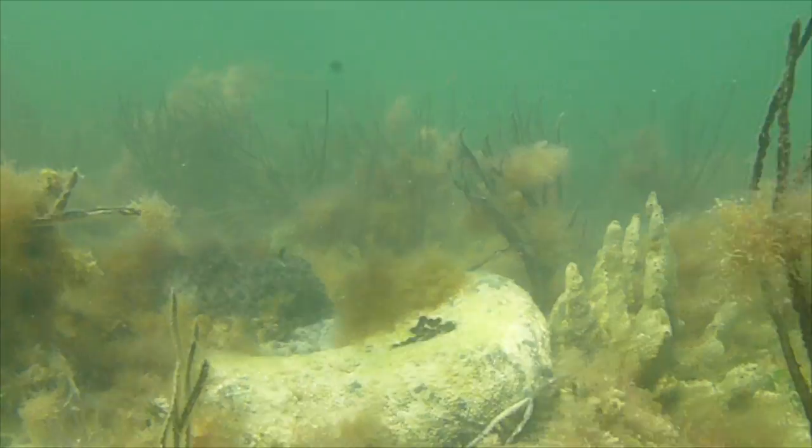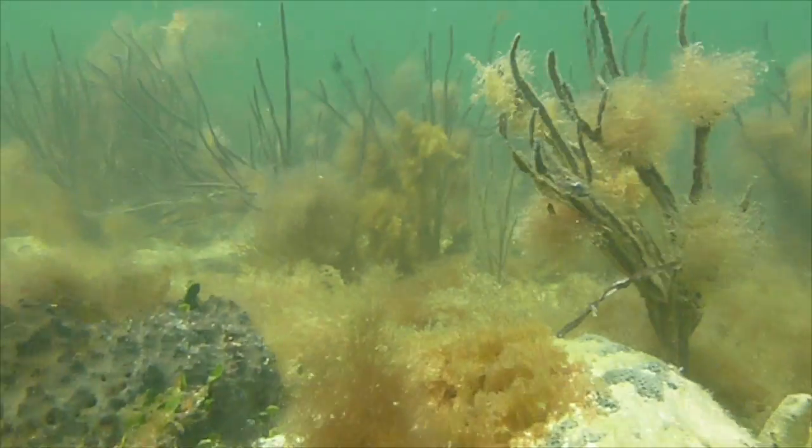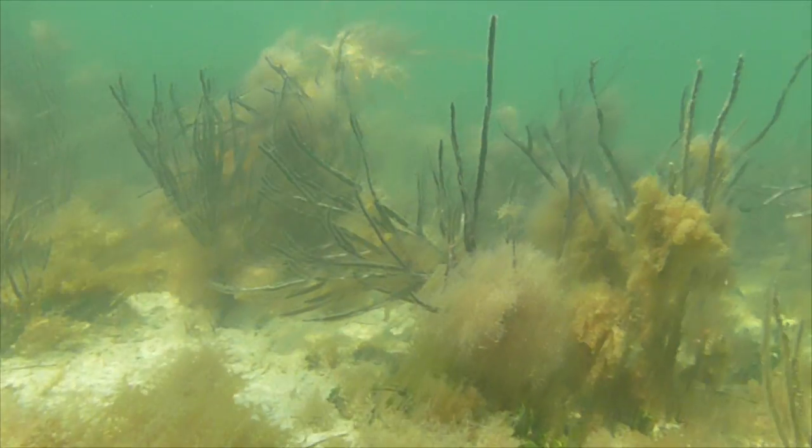The hardbottom habitat of Florida Bay is an important nursery habitat for many ecologically and economically important species. The larvae of these species use the soundscape of hardbottom habitat as a cue to find where they want to settle.